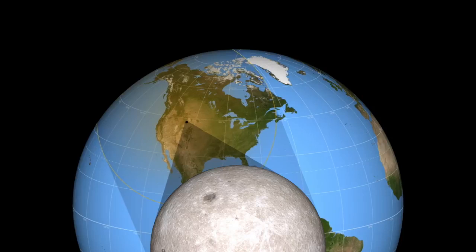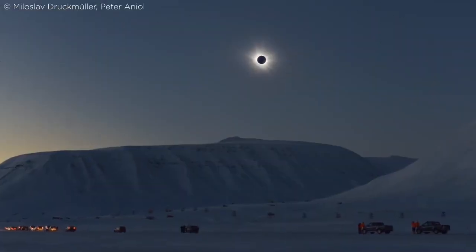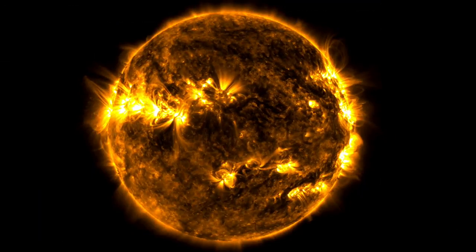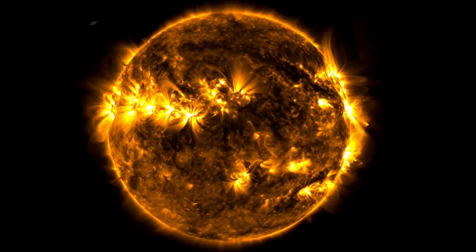So when eclipses happen to fall on land, scientists take advantage of these rare events. With each new total eclipse, there's the chance for new information and new research, and the chance to reveal something as astronomical as the first CME.